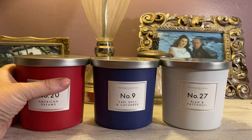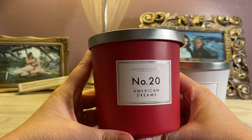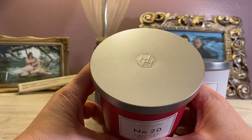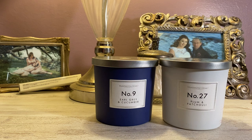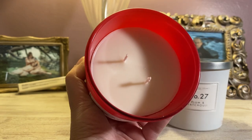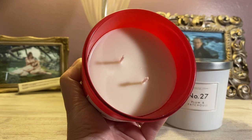I'm going to start with number 20. So number 20 is called American Dreams. They have it in this matte red glass container and even the lid is a matte nickel finish. These are some weighty candles — they're 11.6 ounces and priced at $4.99, so 50 cents higher than the traditional three-wicks. We do have good spacing between our wicks and they look like they have a decent thickness. This one does have some cracking in the wax.